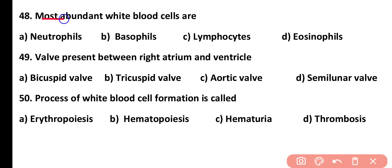Question number 48. Most abundant white blood cells are: neutrophils, basophils, lymphocytes, or eosinophils. Correct answer is option A. The most abundant white blood cells are neutrophils, while the least abundant are basophils.